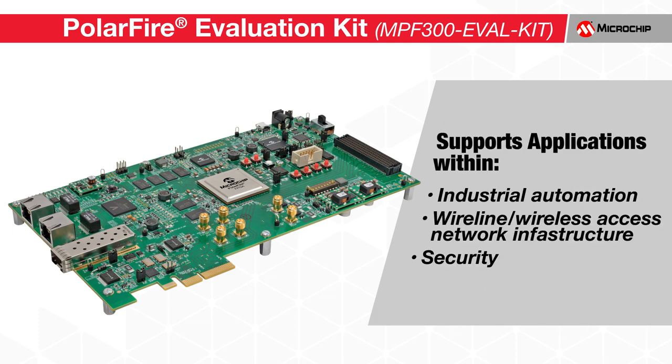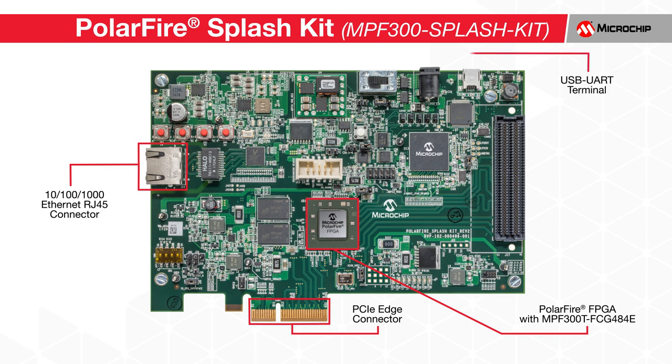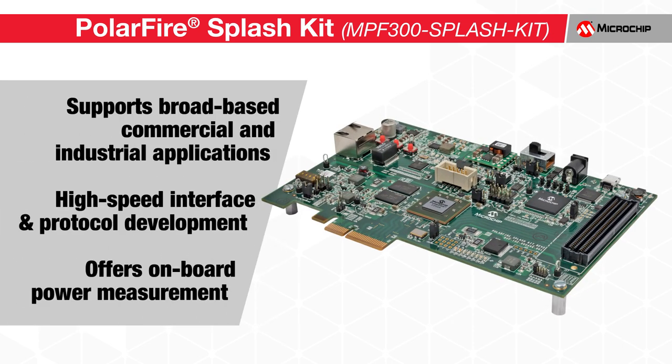Applications such as industrial automation, wireline, wireless access, network infrastructure, and security are seamlessly supported. If you are looking for a lower-cost development board which still supports high-speed protocols and on-board power measurement, the PolarFire Splash Kit is ideal. This kit comes enabled with connections for PCIe, Gigabit Ethernet RJ45, USB, and LPC-FMC. The Splash Kit offers the same easy design, demonstration, and evaluation for broad-based commercial and industrial applications, supporting high-speed interface and protocol development with on-board power measurement at a lower cost.